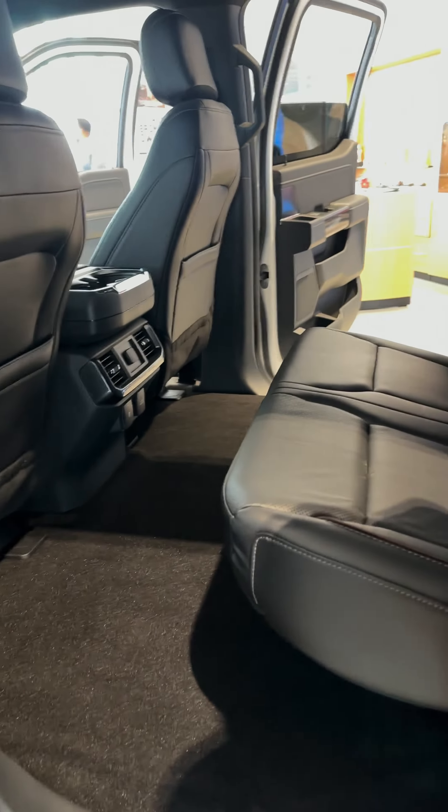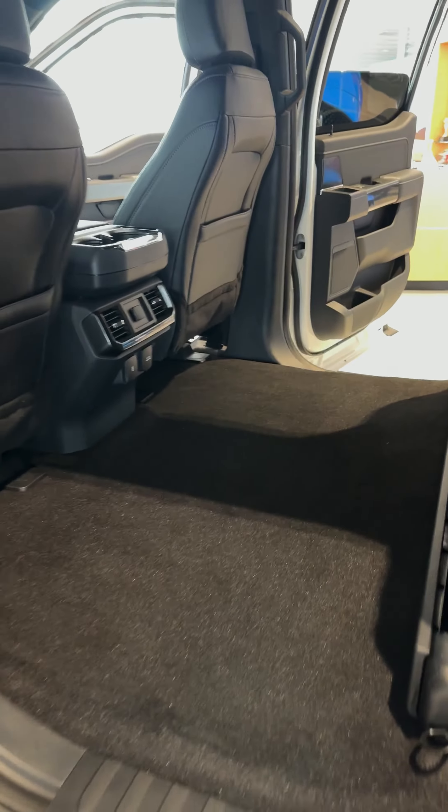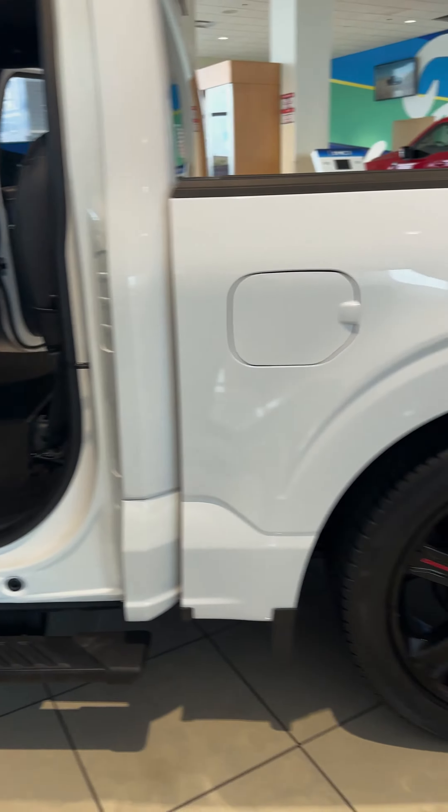We've got a whole bunch of seating back here and a whole bunch of cargo room as well. Room for two plus three — that means five. And we've got the short box back here.